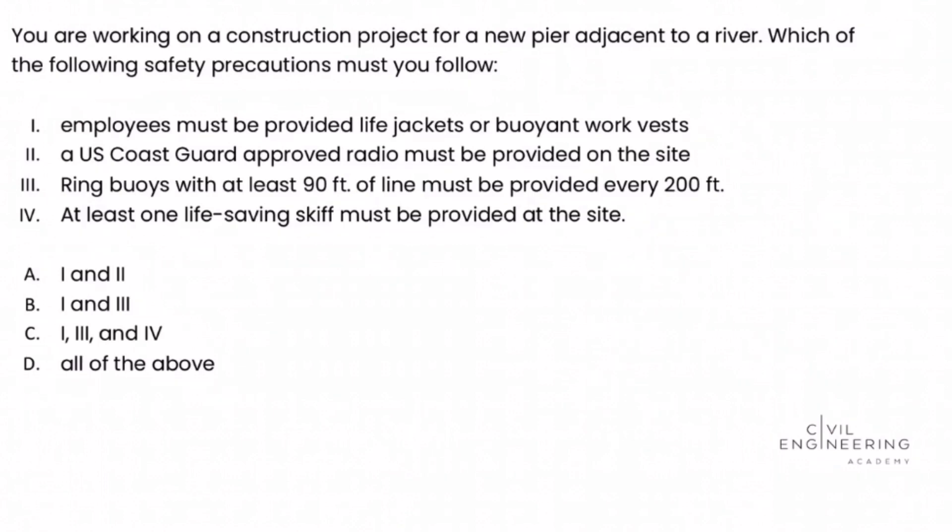We can tell that this is a construction depth problem. If you're taking the construction depth discipline of the Civil PE exam, you'll be given a series of OSHA regulations to use as a resource during the exam. To solve this problem, we're going to look specifically at OSHA 29 CFR — Code of Federal Regulations — 1926.106. This regulation is called 'Working Over or Near Water' and gives a series of requirements that must be followed.